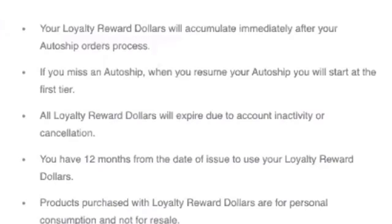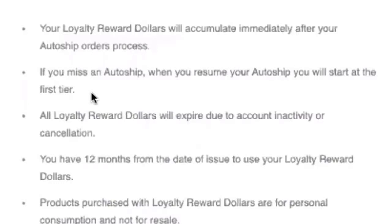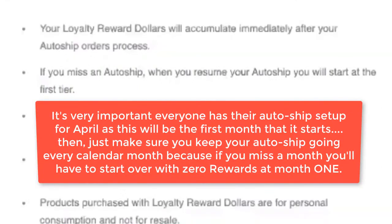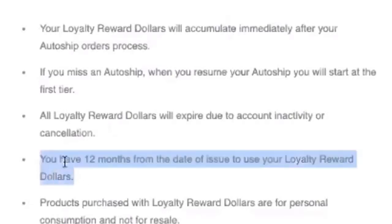Remember, you have to be on AutoShip for at least 90 days to activate the use of these dollars. If you miss an AutoShip, when you resume you'll start back at the first tier. So if you've been on AutoShip for four or five months and then miss two months, you don't start in quarter three — you go back to quarter one. The idea is continuity and creating loyalty throughout the company amongst our customers and affiliates, so the key is to stay on AutoShip for a long time to reach that 13-plus months and get 30% back.